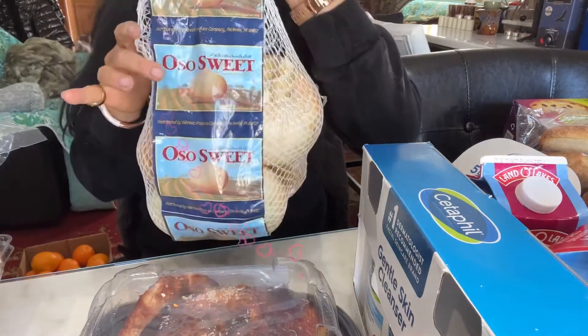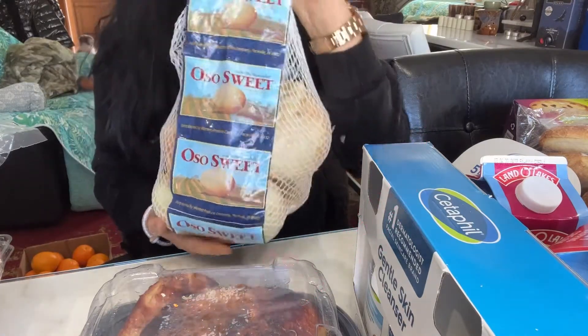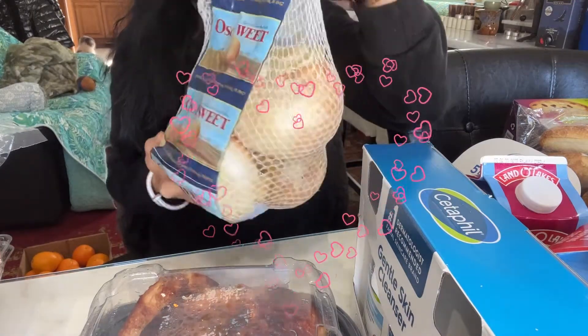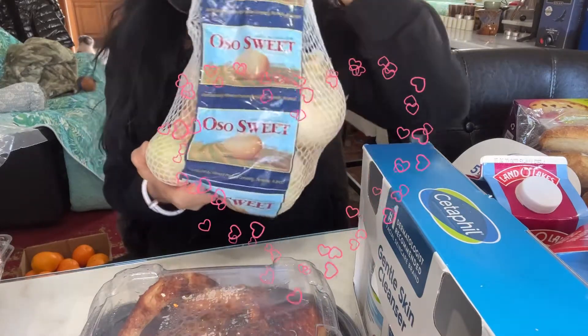So sweet — it tastes like honey. So sweet, I like it every single day. It tastes so sweet. I like it — it's a nice size, it's beautiful, I love it.